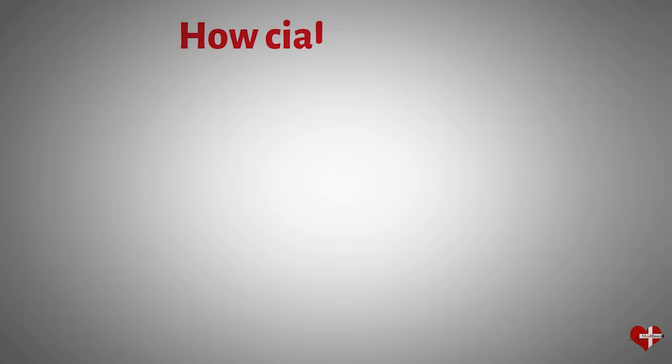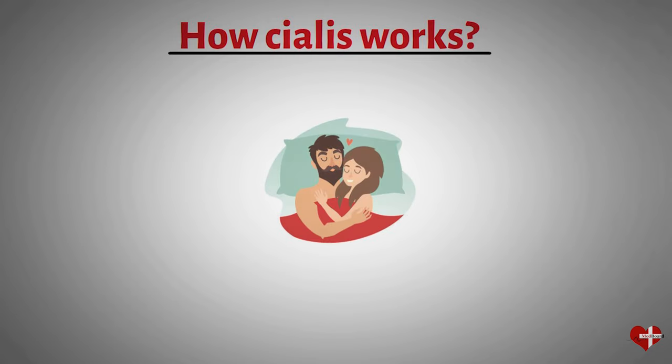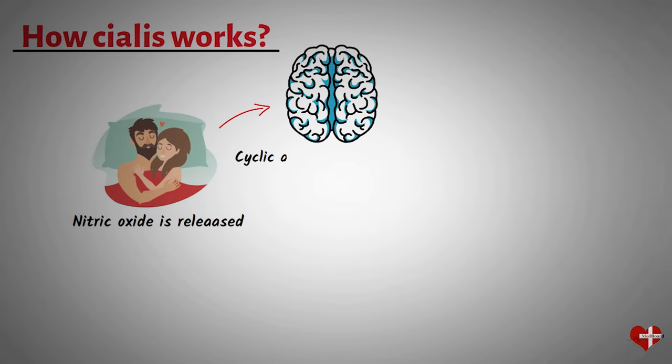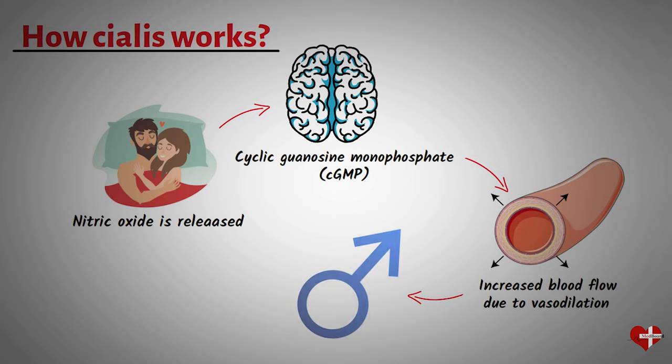Before understanding how Cialis works, we first need to look at what exactly happens in erectile dysfunction. During sexual stimulation, nitric oxide is released in the penis, which signals the release of certain chemicals called cyclic guanosine monophosphate (cGMP) in the blood vessels of the penis. cGMP is a molecule that helps to relax the smooth muscles in the walls of the blood vessels, allowing them to widen and increase blood flow. This increased blood flow results in an erection.